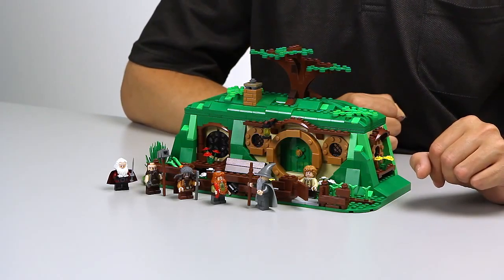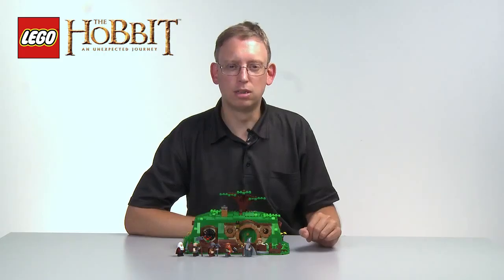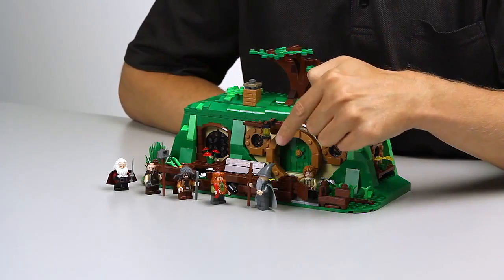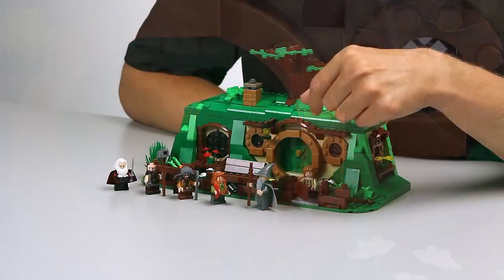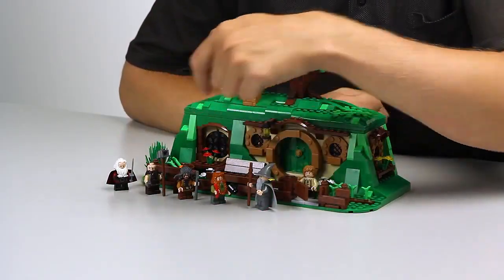It's a key LEGO model, because both the Lord of the Rings and The Hobbit stories start here with Gandalf arriving at the back end. Gandalf has put a scratch mark on Bilbo's door, so the dwarves can see where they should meet and plan this great journey.